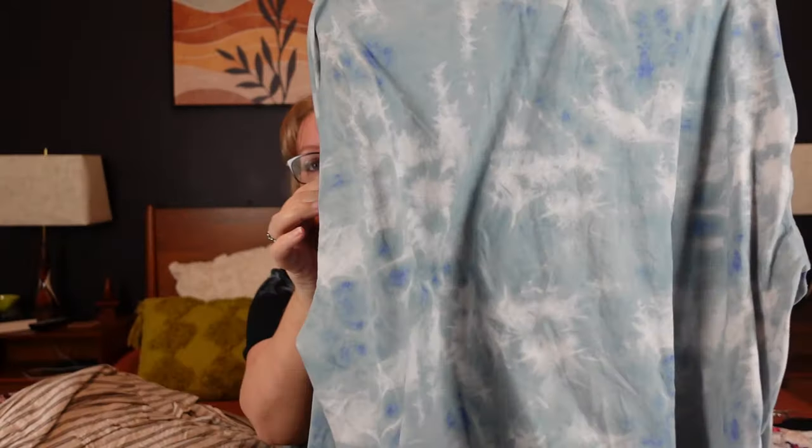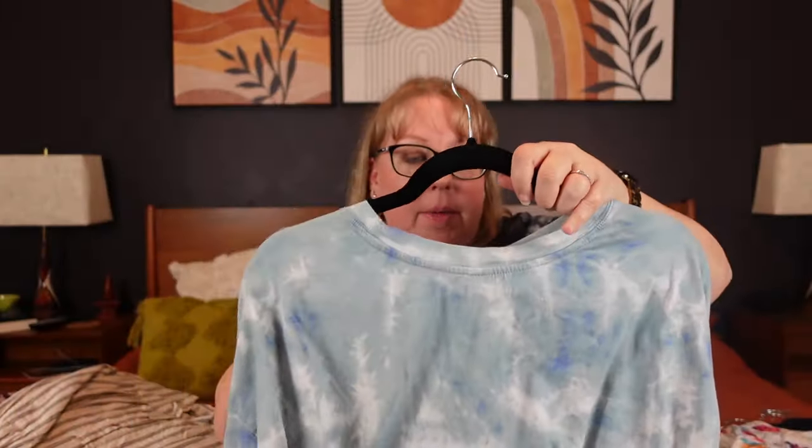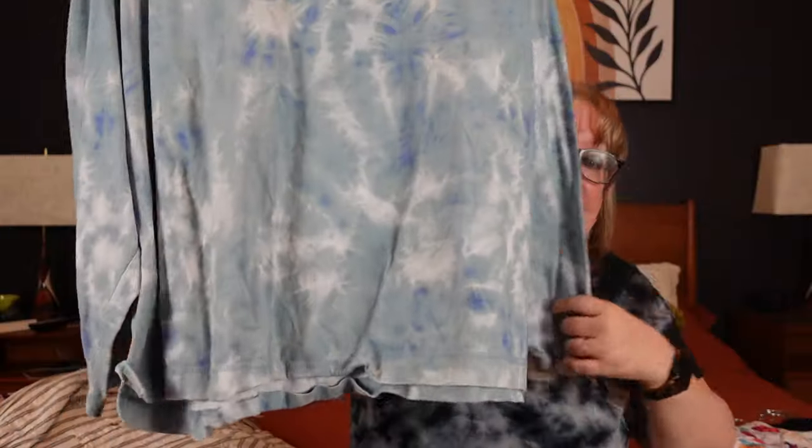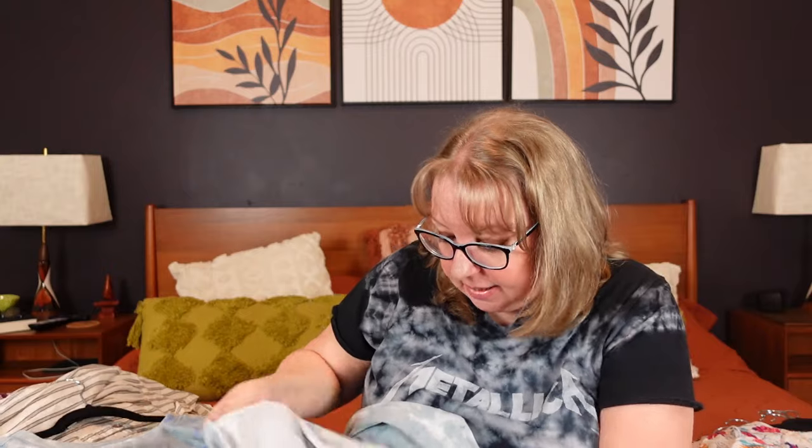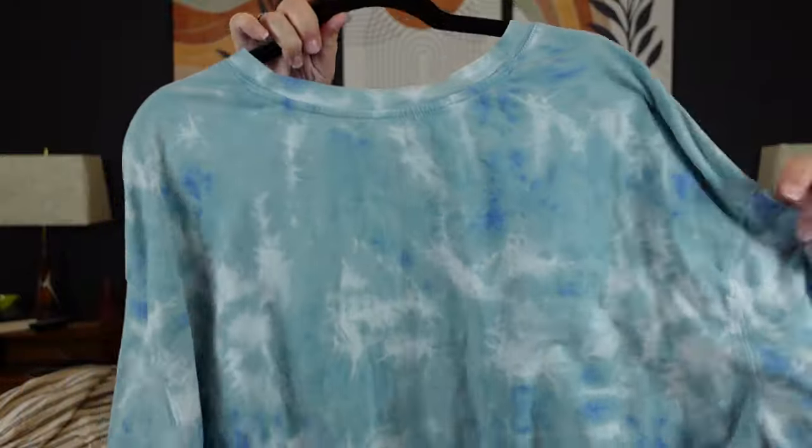Next I have some Old Navy Plus — this is a 3X. This is more athleisure/loungewear with a definite drop shoulder. It's a very thin material in this cool tie-dye, and I think it's cropped — a shorter waisted piece. It was a good size, I think $6.99. 100% cotton — tie-dye, boho, athleisure, 100% cotton, 3X. No-brainer.